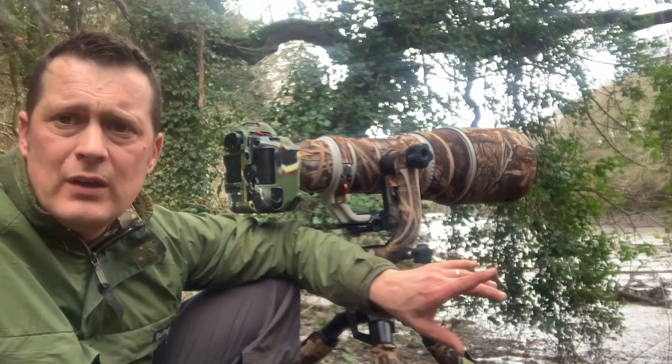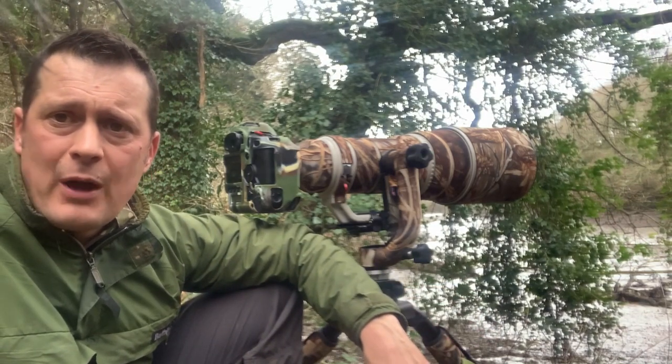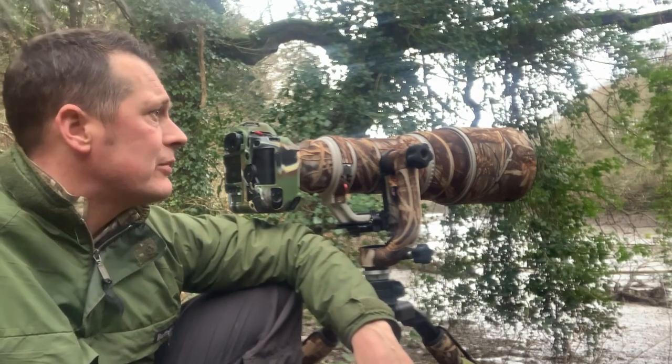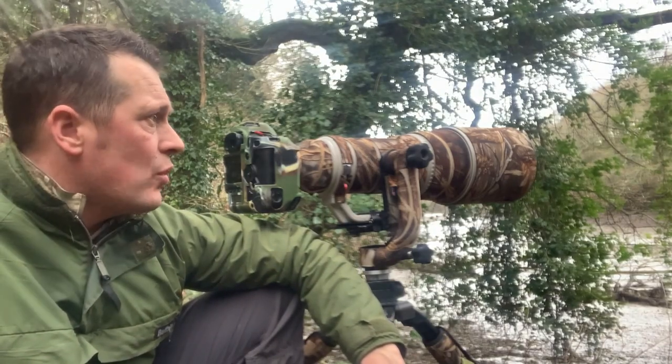I flushed a few redshank when I came in. There's a couple of curlew, but they'll be back. It was difficult to get in here without making any noise and they're so twitchy. So they've flushed now, but hopefully they'll be back shortly and we'll get some decent shots.